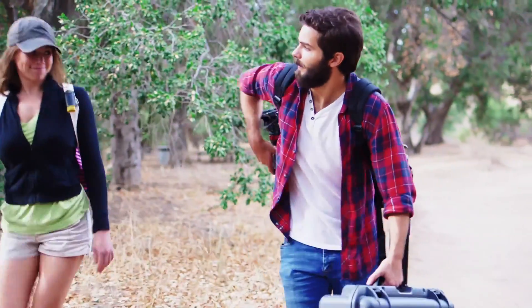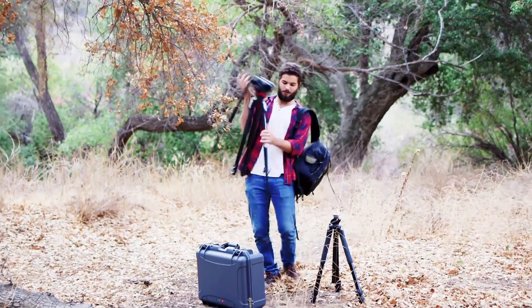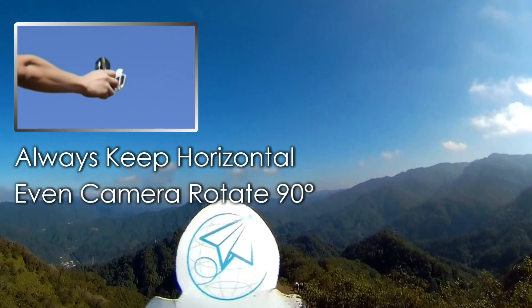The MySight 360 can capture everything in beautiful 4K without needing a big rig or heavy equipment to get stable shots. And if the trail gets bumpy or the camera isn't in the right position, the MySight 360 keeps videos level with its built-in calibration.